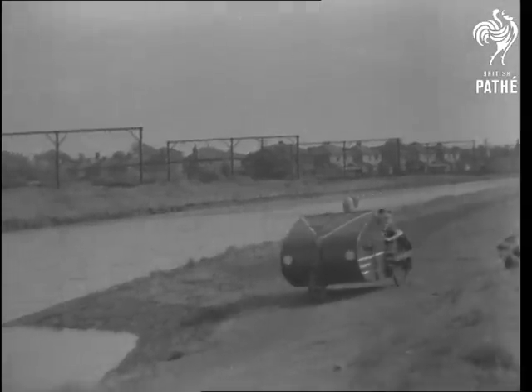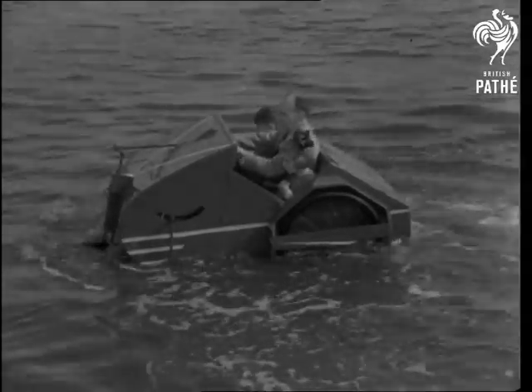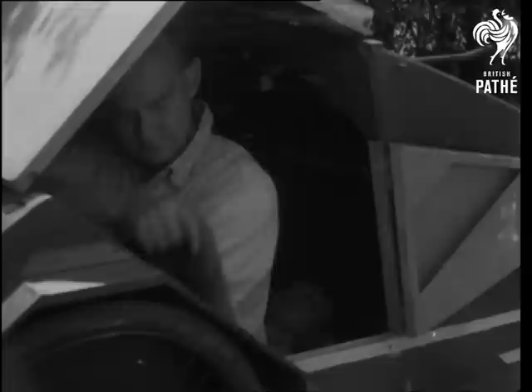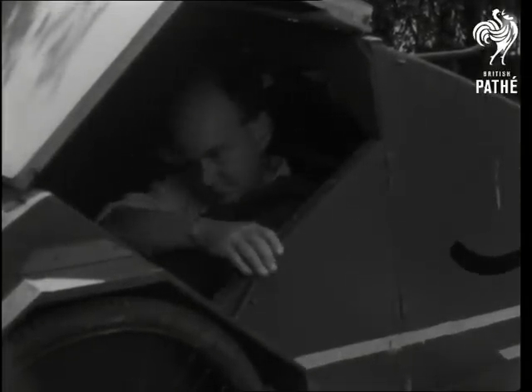Sykes crosses his bridges before he gets to them. Stay the night? Why, certainly. You leave the tent at home and pitch the pedal car. And for weekenders, fresh air isn't rationed yet.